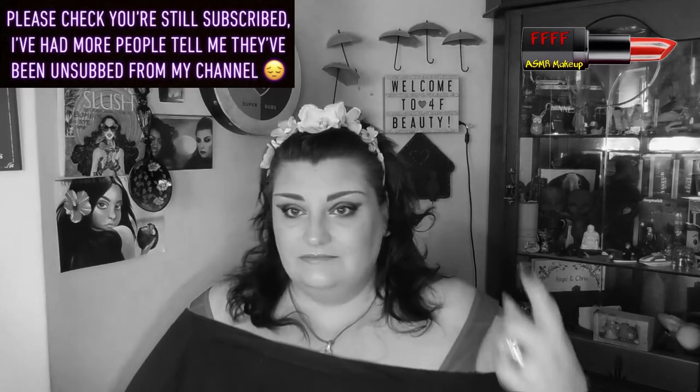Hey, welcome, or welcome back, to 4F Beauty. When will I be YouTube famous? I don't know, probably never. However, what I do know — and what you know, because clearly you've seen the thumbnail, read the title, and maybe taken a peek at the description — this is my third collab with the Sweet Sixteen girlies, and it's a new one. I don't think I've ever seen anybody else do this. It's Love the Palette, Hate the Shade.